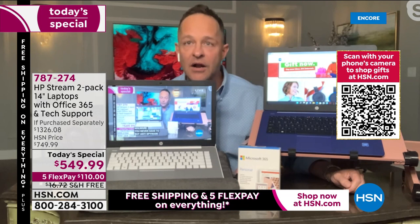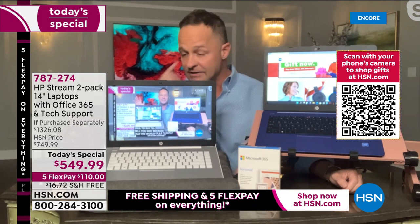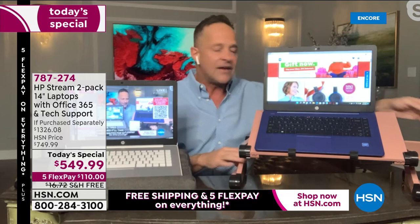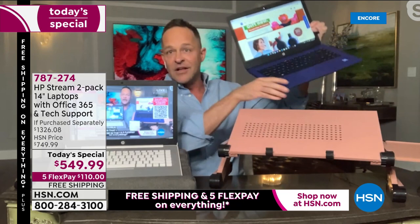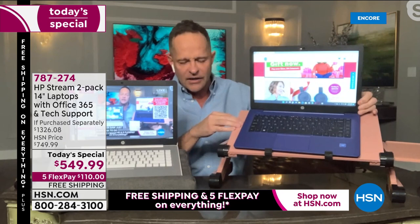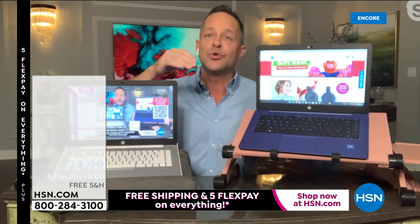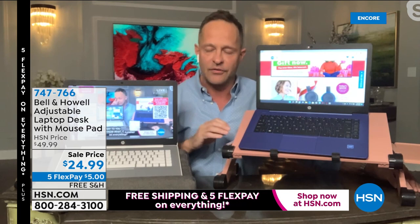Over here is our Bell and Howell laptop stand. Any table becomes a desk — this extends up to 18 inches tall, as low as two inches flat. It has a mouse pad on the side, it's real metal, and it's even ventilated underneath. This computer thankfully doesn't get hot because of the solid state drive, but for any other computer the ventilation is great. Also, having Windows in S mode means you don't have to do updates on your computer — over-the-air updates come automatically.